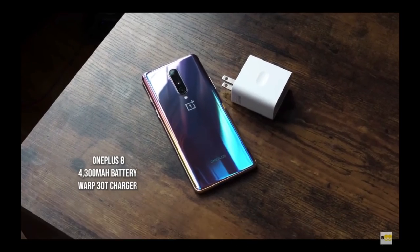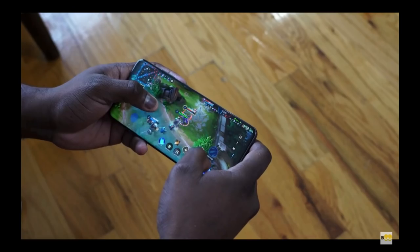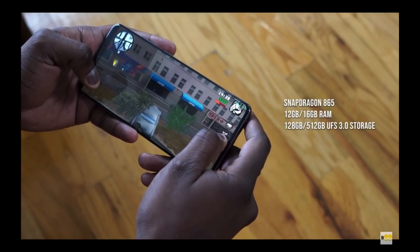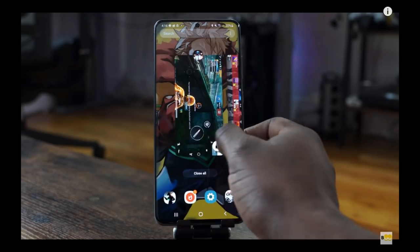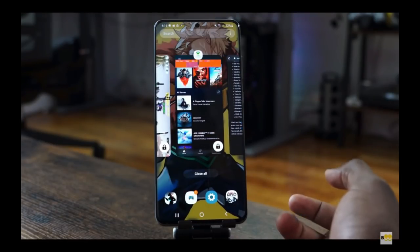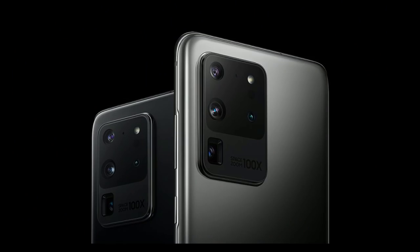The fourth best phone in my list is the Samsung Galaxy S20 and S20 Plus. The RAM is 8 GB to 12 GB with a Snapdragon 865 or Exynos 990 processor. The battery of the S20 is 4000 mAh. The refresh rate of the display is 120 Hz with QHD resolution. The price of the S20 is $800 and the S20 Plus is $949.